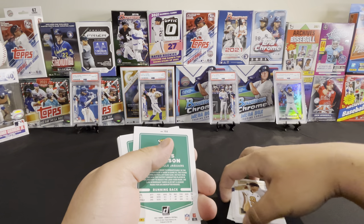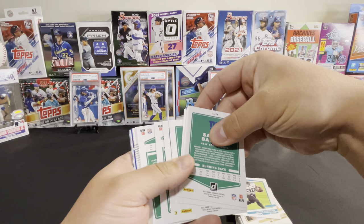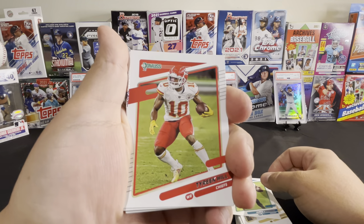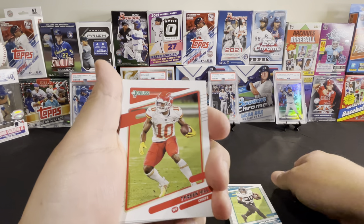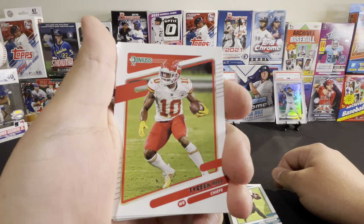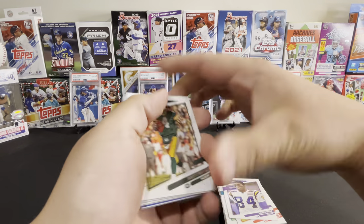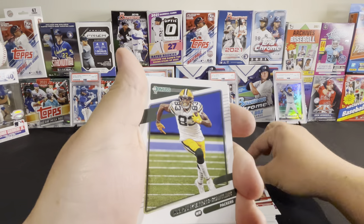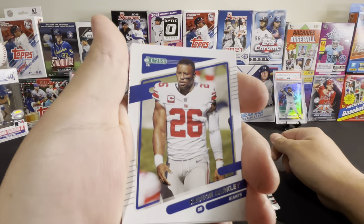Tyreek Hill — man, this dude is fast. Watching him against the Bills the other day, my God that guy has got some speed. When he's gone, he's gone — no one's catching him, that dude is crazy fast. Randy Moss, Brett Favre, Tom Brady, Marquez Valdes-Scantling, Saquon Barkley.